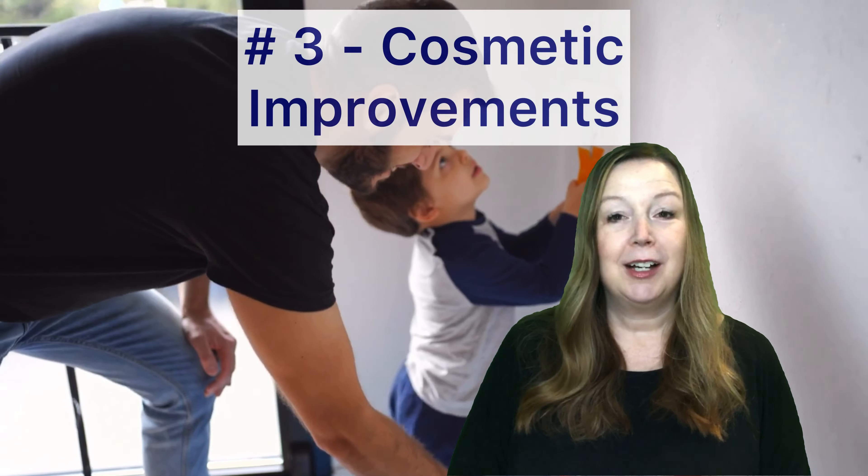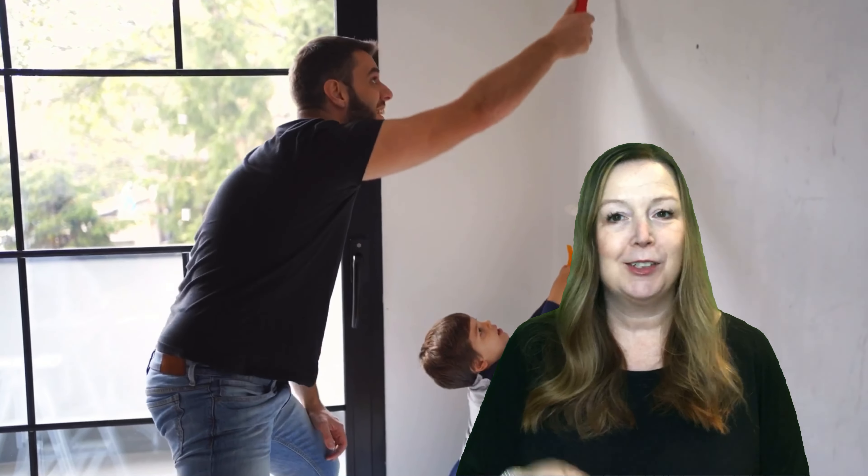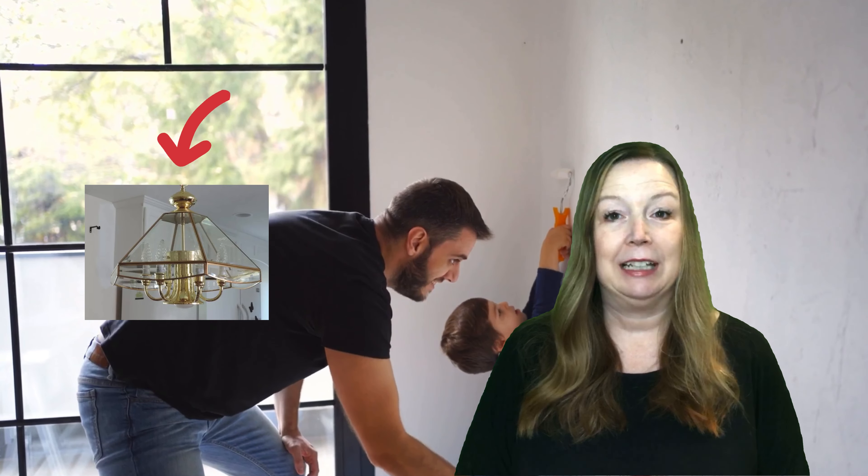Number three is cosmetic improvements, and here is where a fresh coat of paint goes a long way. So does changing out those outdated light fixtures.